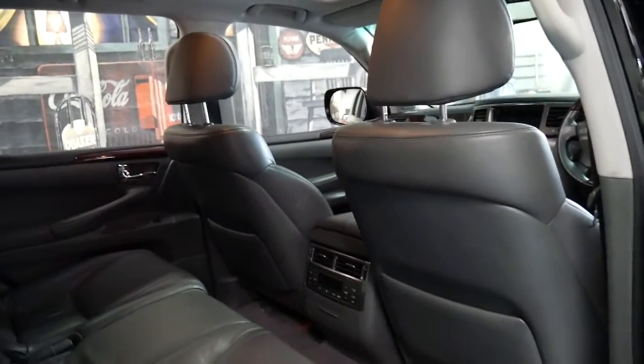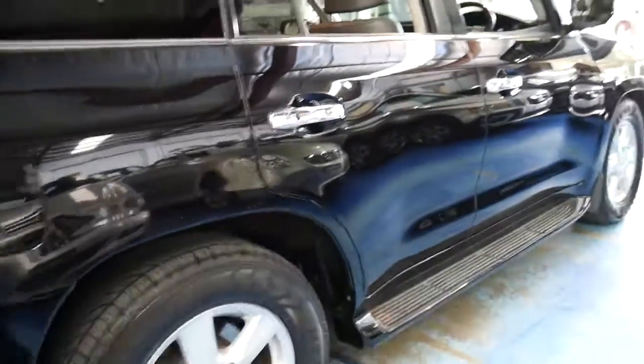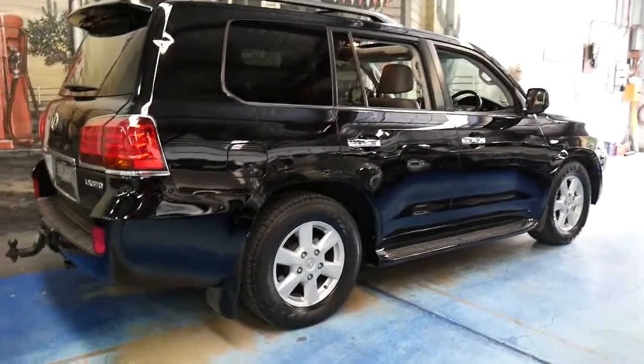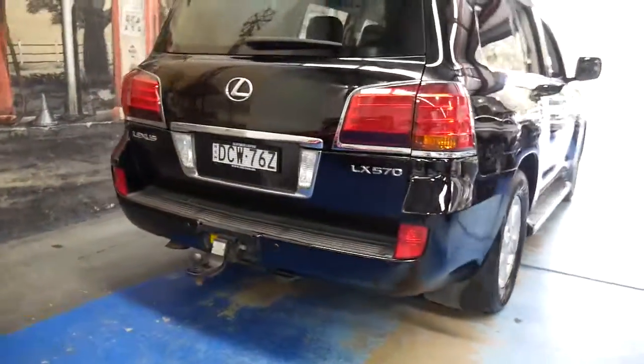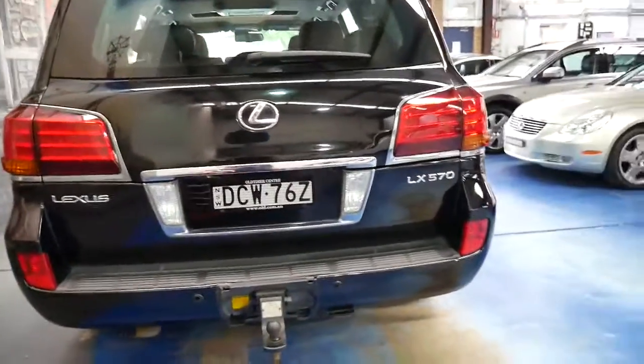This car's also got rear entertainment and it's black with grey leather interior. We're still selling good LX 470s for about $40,000 with low kilometres, so I think these are certainly very good value. The towing capacity is three and a half tonnes, which I think is actually the highest capacity you can get in this country.